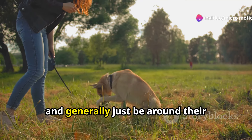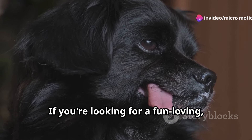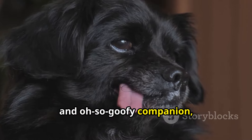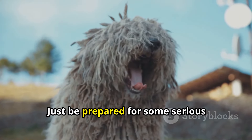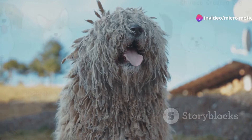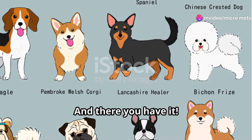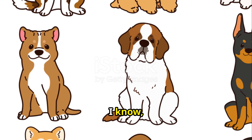Affenpinschers are relatively active dogs and need a moderate amount of exercise. They love to play fetch, go for walks, and generally just be around their favorite humans. If you're looking for a fun-loving, playful, and oh-so-goofy companion, the Affenpinscher might just be your perfect match — just be prepared for some serious entertainment, because these dogs are natural-born comedians.